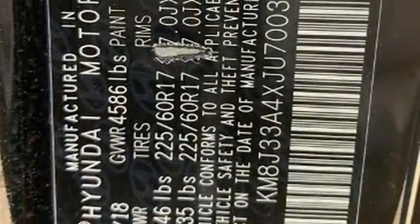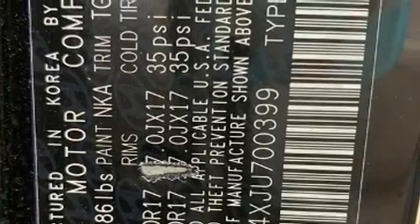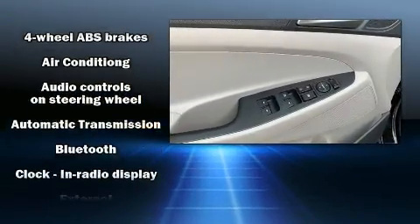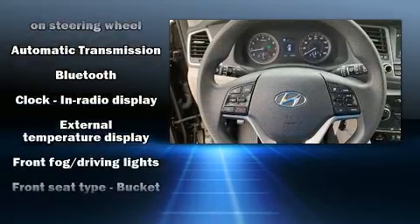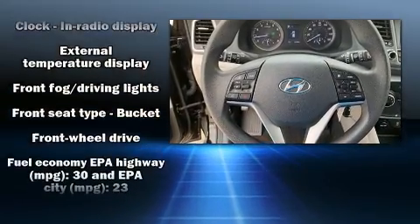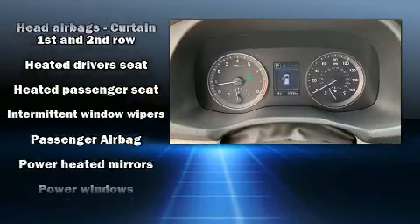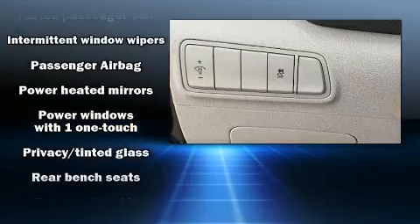Hyundai prioritized practicality, efficiency, and style by including one-touch window functionality, a trip computer, fully automatic headlights, remote keyless entry, and power windows. Audio features include an AM/FM radio, steering wheel mounted audio controls, and six well-positioned speakers.